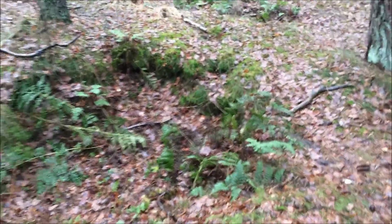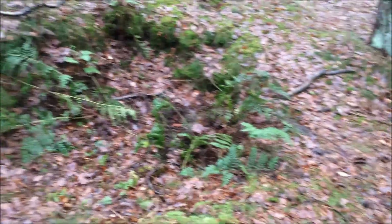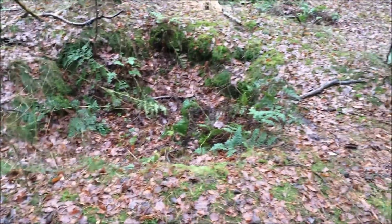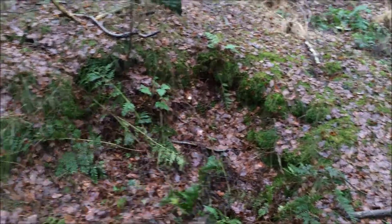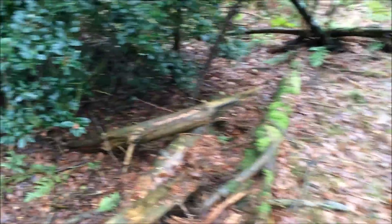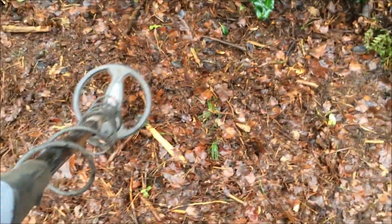Found this dugout — it looks like a machine gun position or foxhole. You can see it over there and over here. I got a very big signal; I don't know if you can hear it.